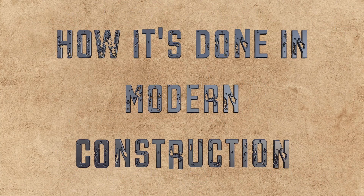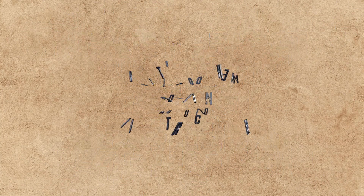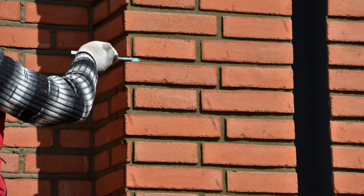The water control layer is everything that sheds, drains, or redirects liquid water before it can reach materials that aren't meant to get wet. In theory it's simple; in practice it's one of the most common points of failure in modern construction. Most exterior claddings — siding, stucco, or brick veneer — act as drainage screens, not true barriers.